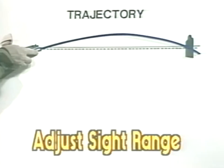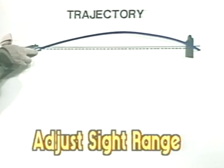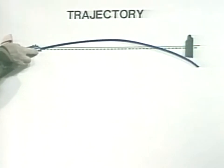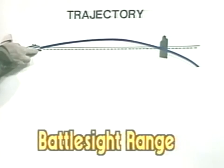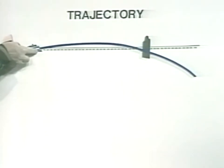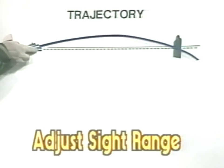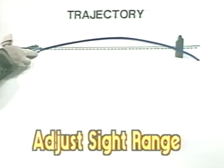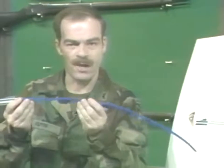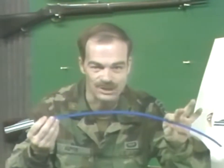Beyond the adjust sight range, the target can still be hit; however, range estimation must be more and more accurate. To review rapidly: battle sight range is the range within which all targets may be hit between throat and belt buckle without sight adjustment; and adjust sight range is that range within which aiming between the breast pockets will result in a hit between throat and belt buckle given no more than a plus or minus 50-yard range estimation or sight adjustment error. The curve of the trajectory is very important. Anything which reduces the drop of the bullet and thereby flattens the trajectory will result in an increase in both battle sight range and adjust sight range.